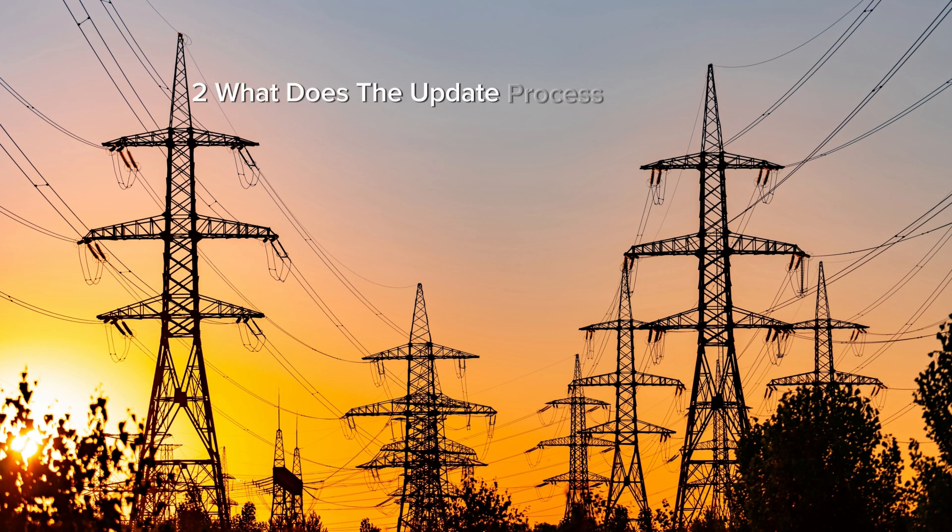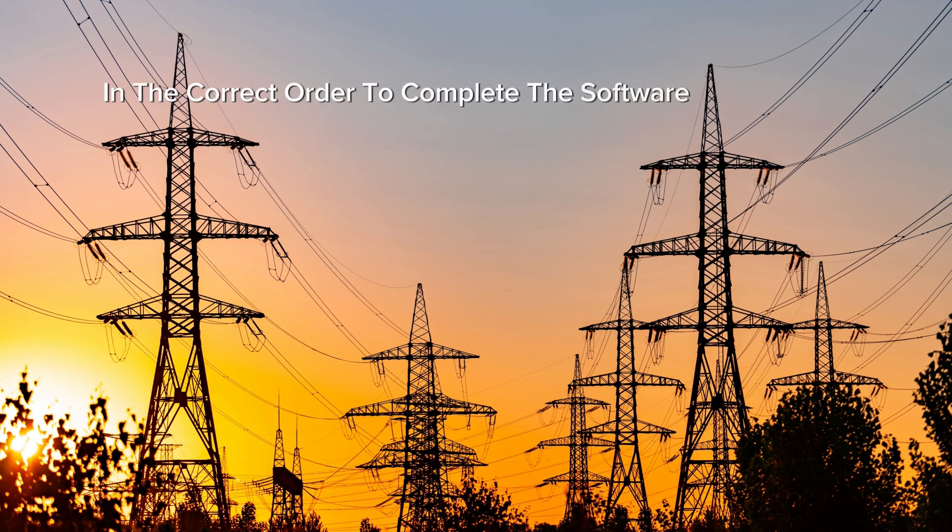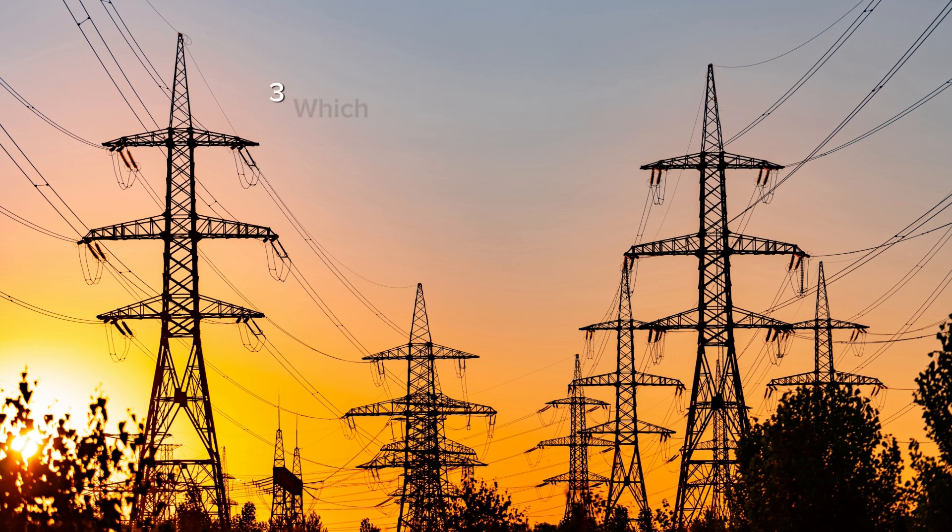What does the update process involve? Customers will receive two 20-digit codes via SMS from Kenya Power. Enter these codes into the prepaid meter in the correct order to complete the software update. Which meters are affected? All prepaid electricity meters are included in this update.